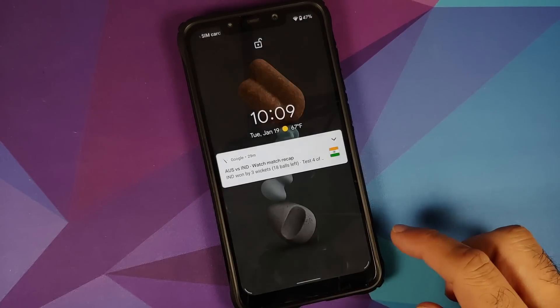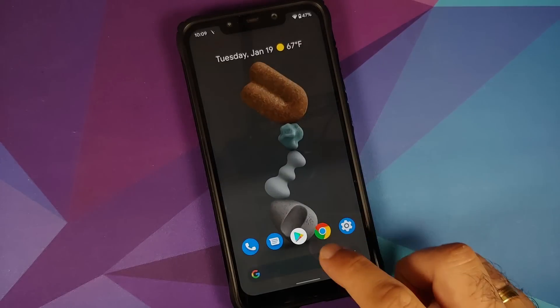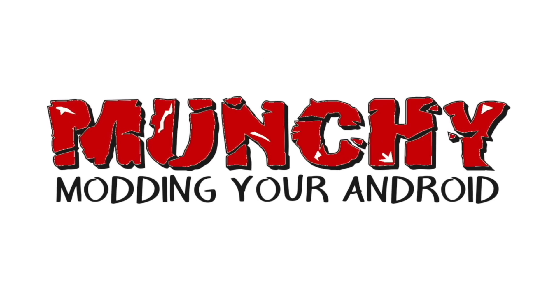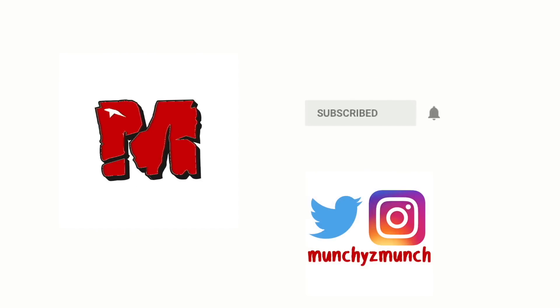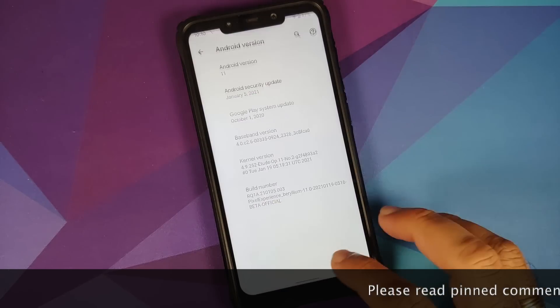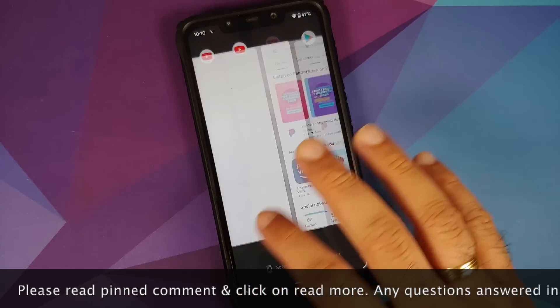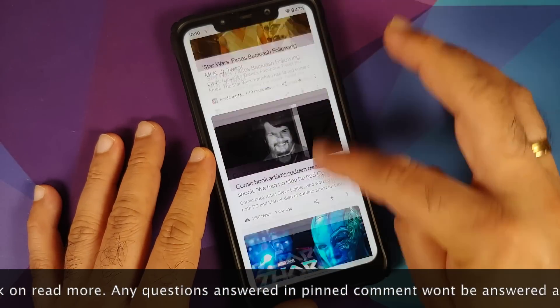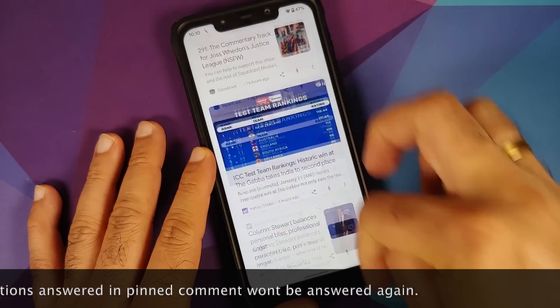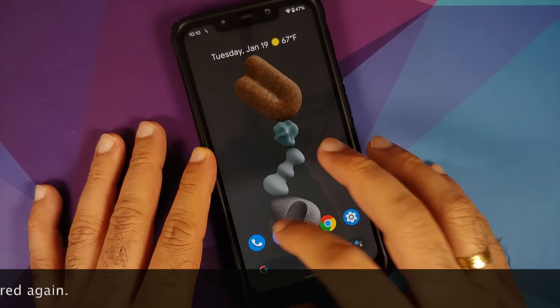Hey peeps, what's up, Manchi here back with another video. We have a new build of Pixel Experience for the Xiaomi Poco F1 — this is the January 2021 build, which is based on Android 11.